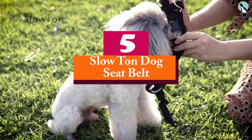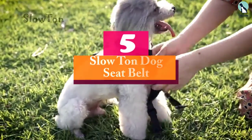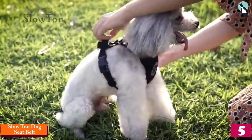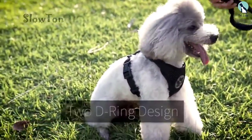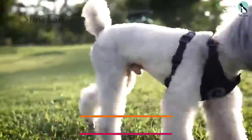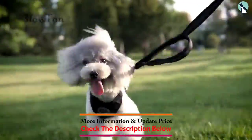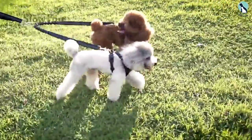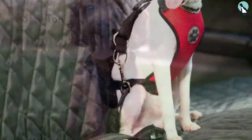Starting at number five, we have the Slow Ton dog seat belt. If you are seeking a comfortable and stress-free ride for you and your dog, the Slow Ton seat belt is an optimal choice. This seat belt is sold as part of a harness set with a connector strap and a breathable mesh chest vest that doubles as protection and sweat-absorbing fabric. The elastic seat belt is made of sturdy nylon straps to securely hold your dog.